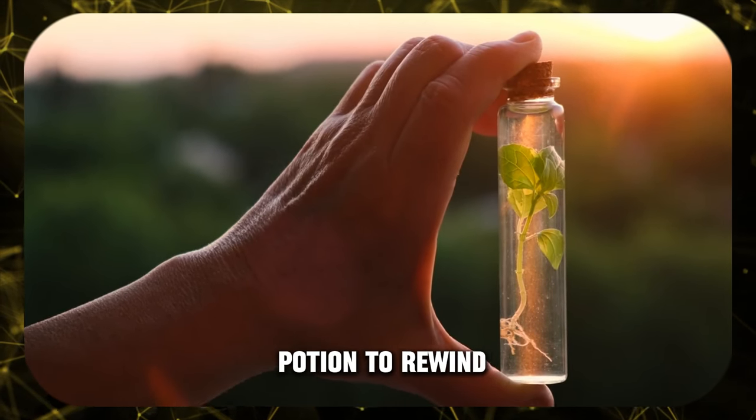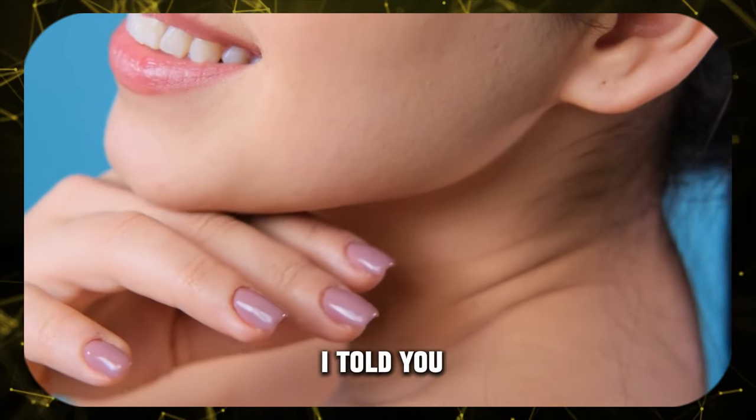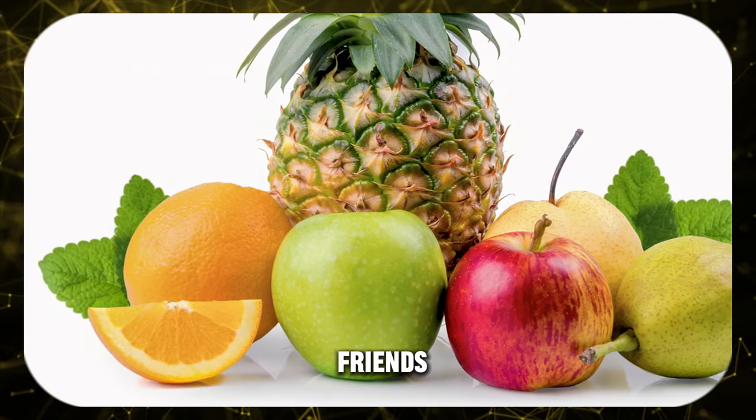Let's face it, finding that magic potion to rewind the clock is a never-ending quest. But what if I told you the secret to more radiant, youthful-looking skin could be waiting in your kitchen? Get ready to meet your new anti-aging best friends: fruits.